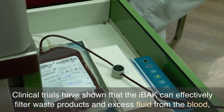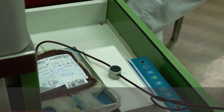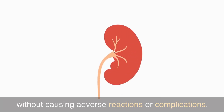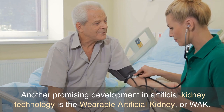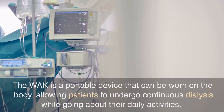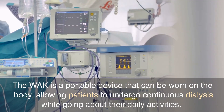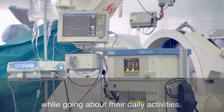Clinical trials have shown that the IBAK can effectively filter waste products and excess fluid from the blood, without causing adverse reactions or complications. Another promising development in artificial kidney technology is the wearable artificial kidney, or WAC. The WAC is a portable device that can be worn on the body, allowing patients to undergo continuous dialysis while going about their daily activities.